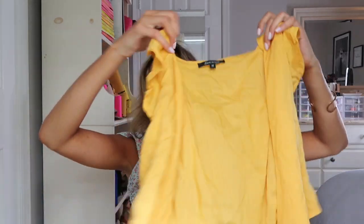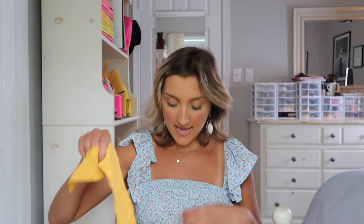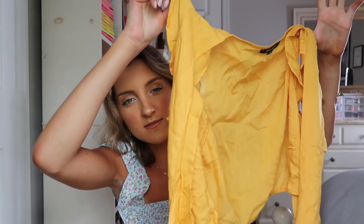I grabbed this cute little yellow wrap top in a medium and it definitely fit more like an extra small or small, so I would size up if you grab this. It's a wrap style top you just put on and tie in the front. If you decide not to go braless — it is a rather thin top — I'd recommend wearing a sticky bra and tucking one of the top ties inside your sticky bra before wrapping it around. There's a TikTok hack for this that I'll try to link below. It's a great top, really cute with jeans for a little date night.